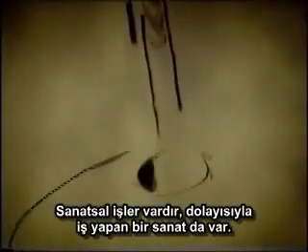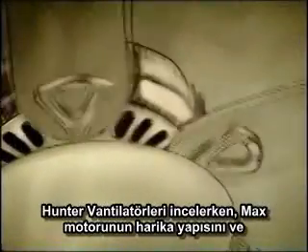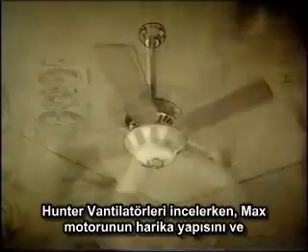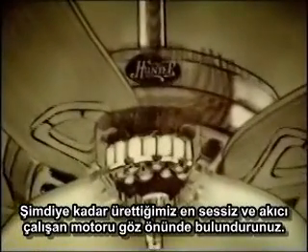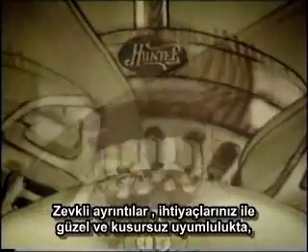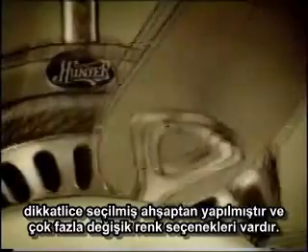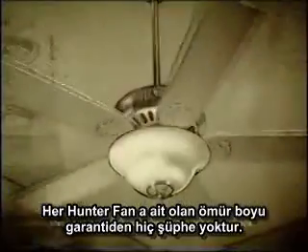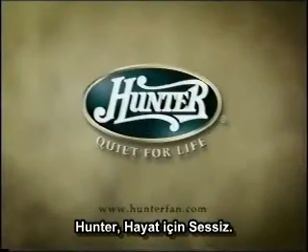There are works of art, and then there is art that works. Consider Hunter ceiling fans. Marvel at the new patented Air Max motor — the quietest, smoothest-running motor we've ever created. Revel in details like carefully selected woods and lustrous finishes that flawlessly blend beauty with durability. No wonder every Hunter fan is backed by a lifetime warranty, because true masterpieces endure. Hunter — quiet for life.